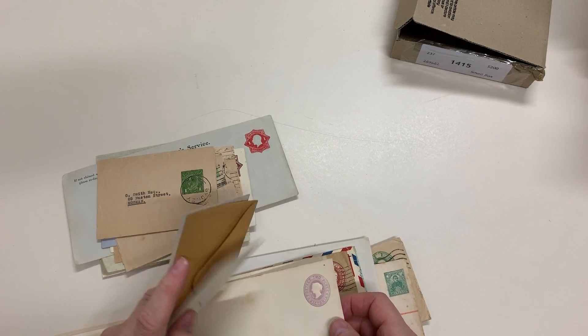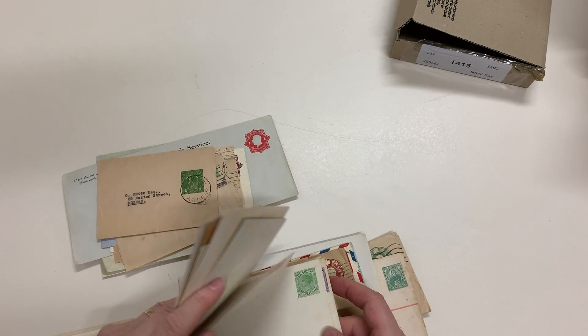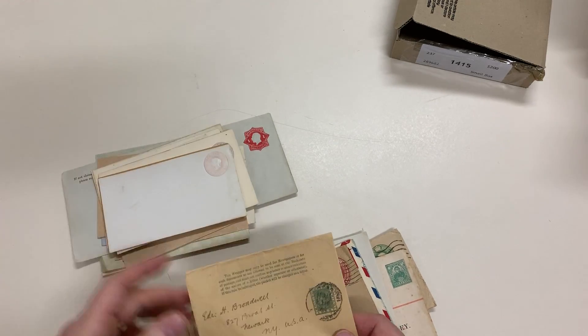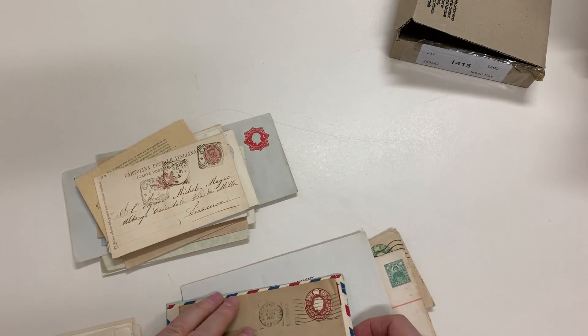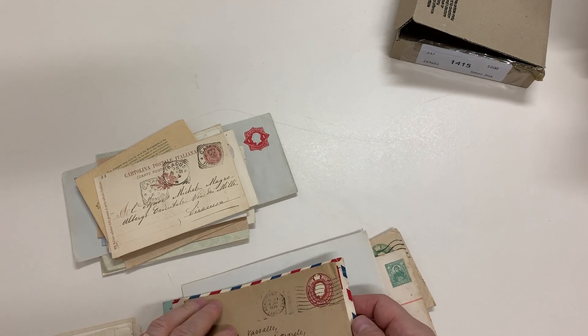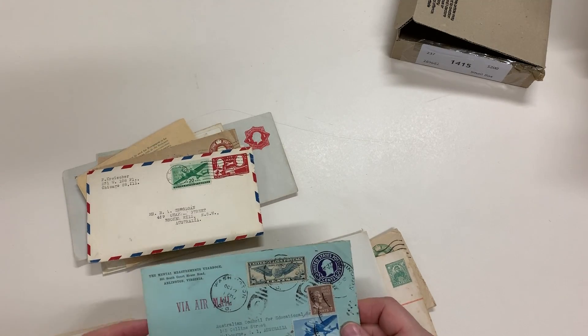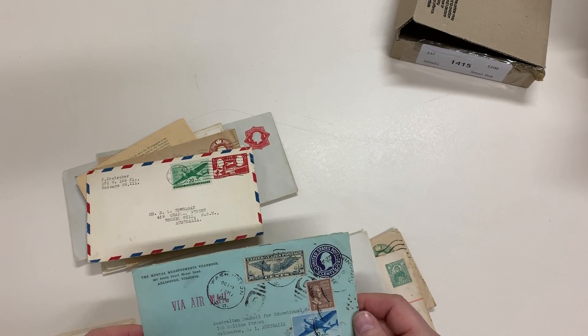Victoria — bit of soiling and toning. British Guiana, Italy. That's a GB cutout on the line. USA — nice usage to Australia. And as is, that's very nice.